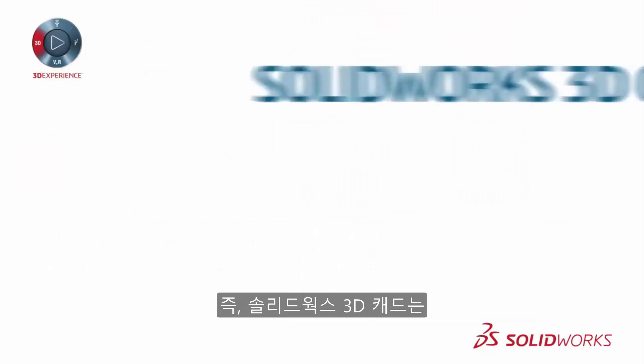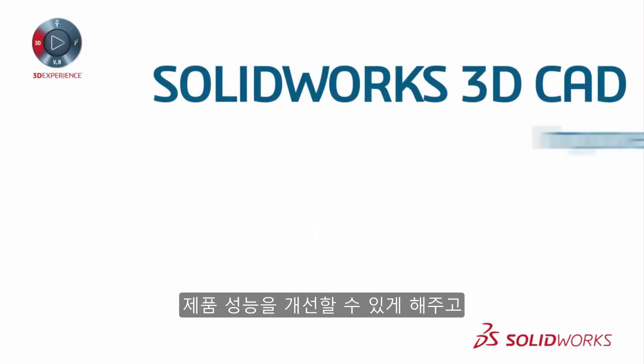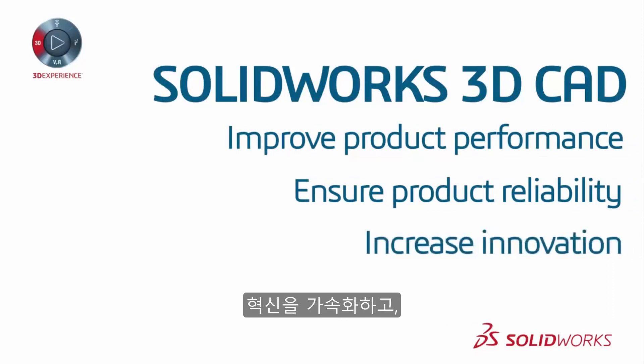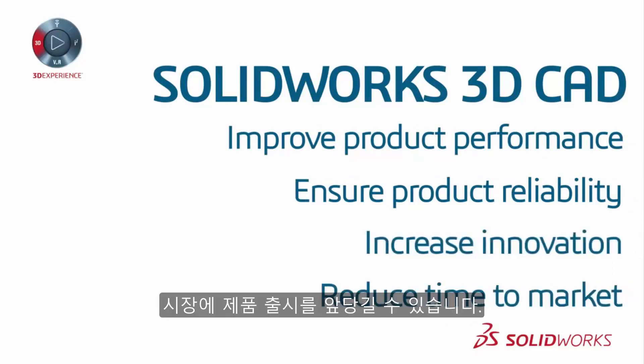Bottom line, SOLIDWORKS 3D CAD allows you to improve product performance, ensure product reliability, increase innovation, and reduce time to market.